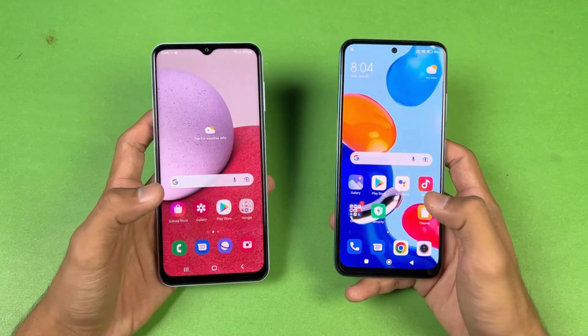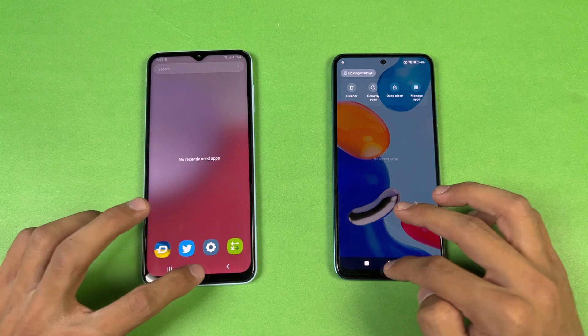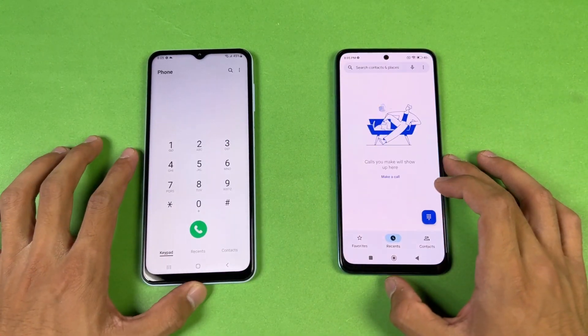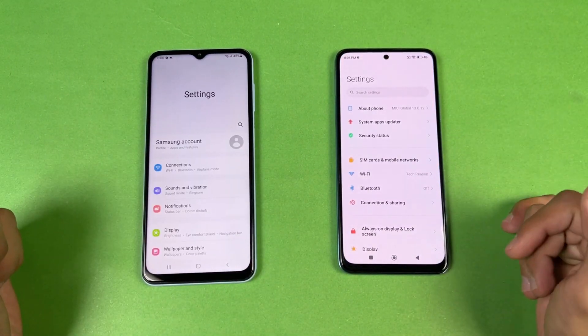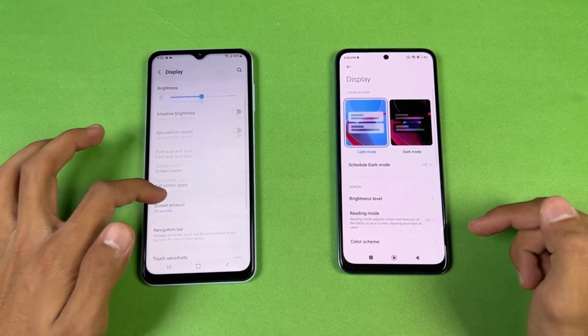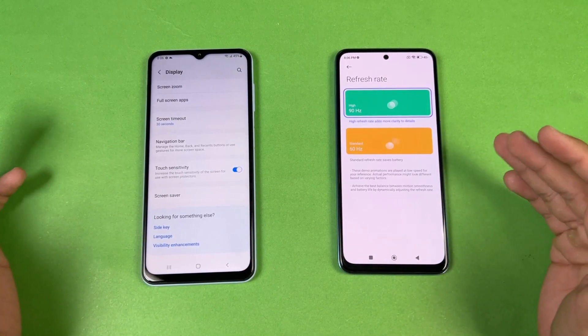Now let's see app opening speed — everything is closed in the background with no applications running. Starting with the phone dialer, which is a little faster on the Samsung. Next is Settings, which is faster on the Redmi Note 11. Going into the display settings, you can see we have 60Hz on the Samsung versus 90Hz on the Redmi Note 11.